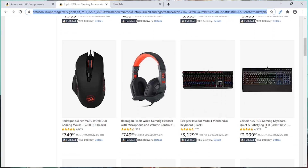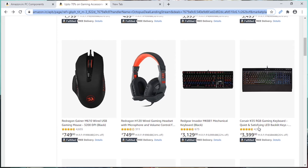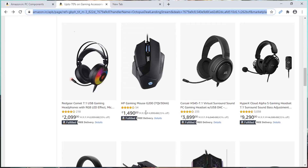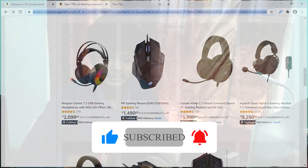The Logitech G Pro keyboard is a very nice keyboard — there is a link in the description. If you have a problem with K12 RGB, in specific regions you can find RGB headsets individually with RGB controlling. You can use the HP gaming headset or the Corsair HS45 gaming headset.